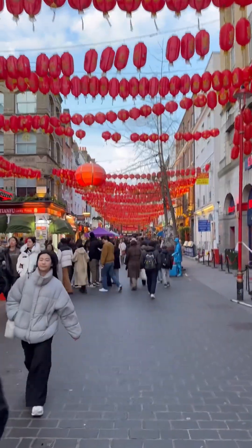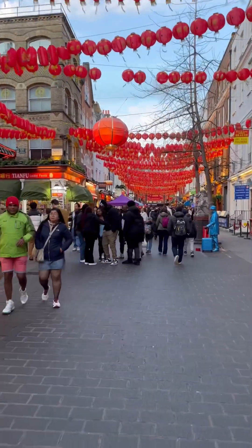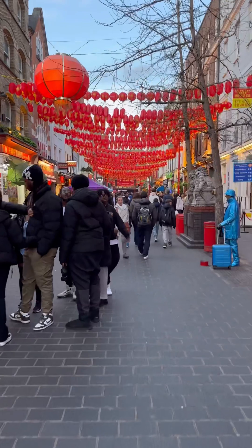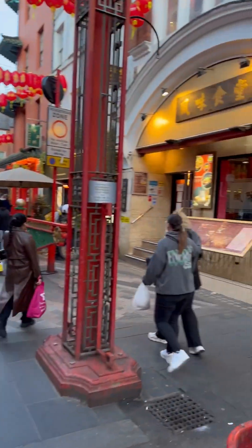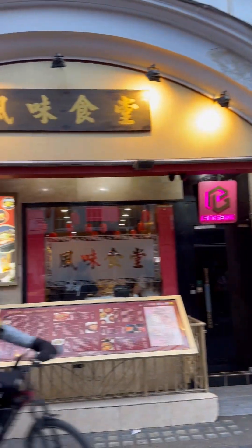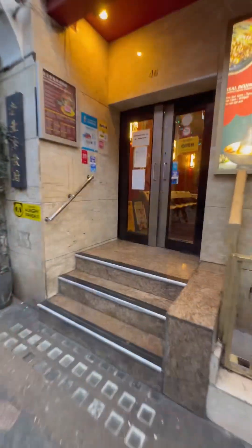We're in central London in Chinatown. If you like Chinese food, Peking duck and hot pot, watch until the end. We've come to the heart of Chinatown — the main strip with endless eateries, bakeries, and bubble tea. We've come to this place called Real Beijing, recommended by a number of followers who told me to come check out their hot pot.